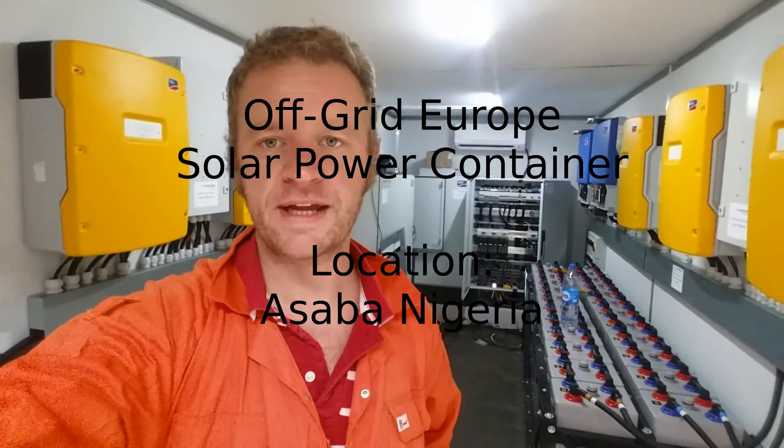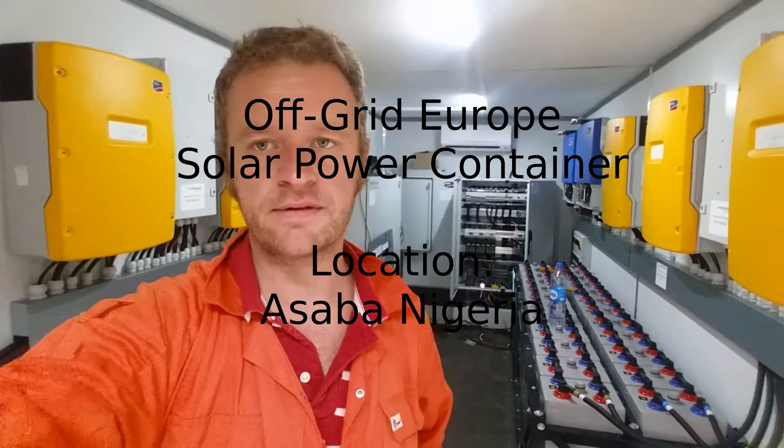Hello, this is Mark from Off-Grid Europe. I'm standing here in a solar container right now that we have installed in Asaba, Nigeria. We now have solar power — we're generating about 25 kilowatts on a 40 kilowatt array, charging the battery quite nicely, and it's looking pretty good.